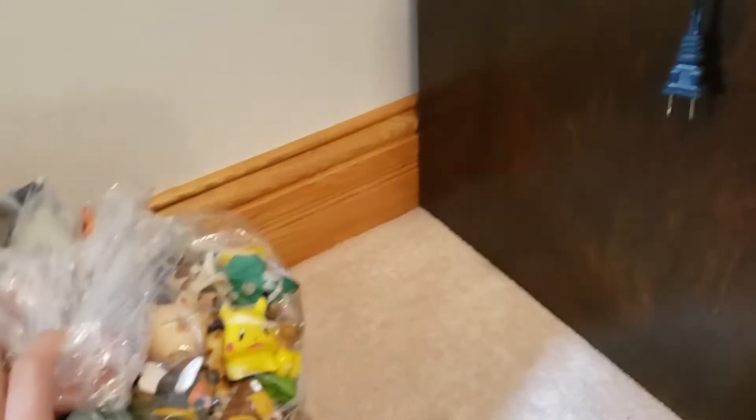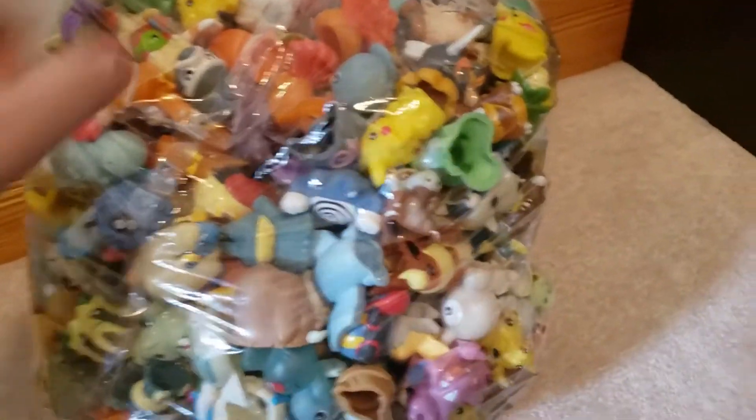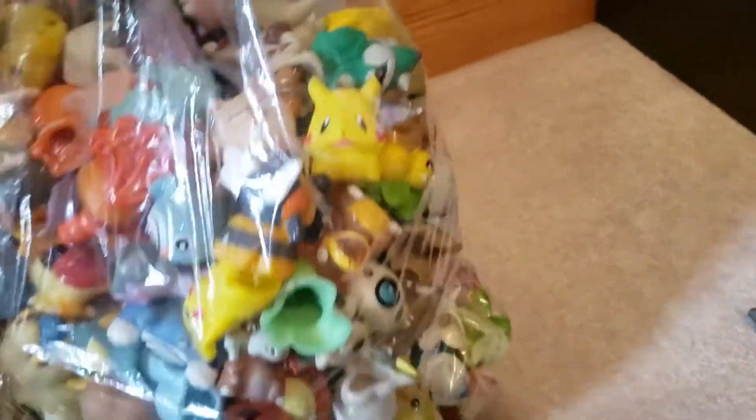Now let's get the box out of the way for a moment. Yeah, we got a lot of kid figures in — let's see if we can go through them.